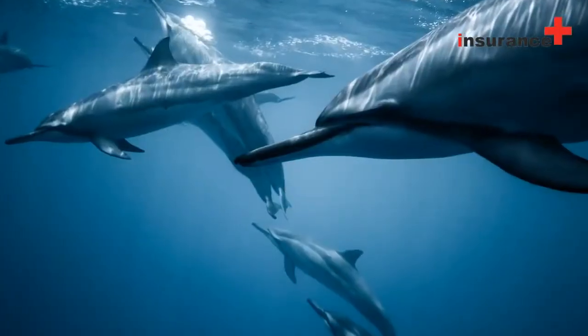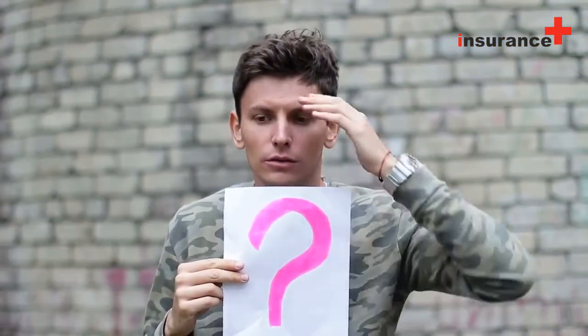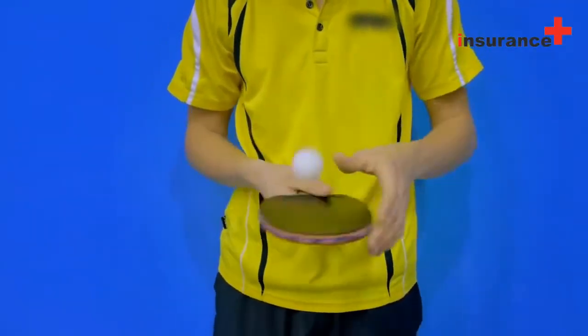1. Ask your agent or broker. They can answer a good amount about what is and isn't covered, but they don't have the ability to tell you every single thing.